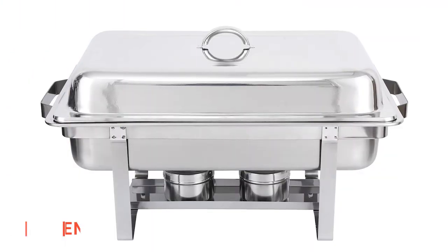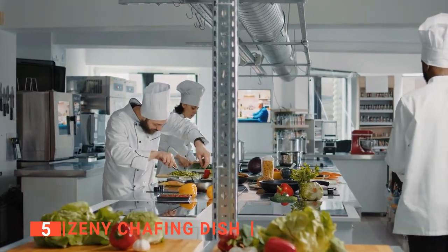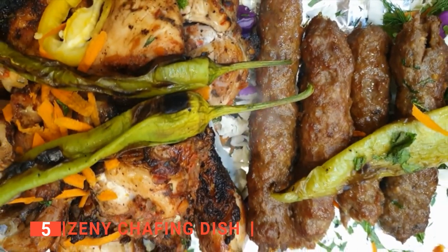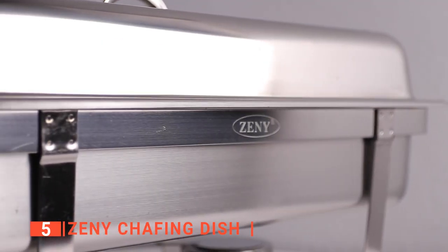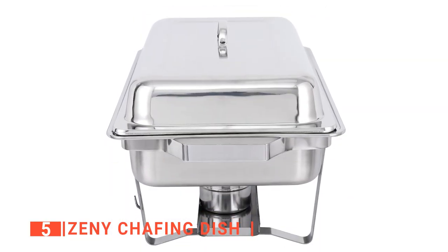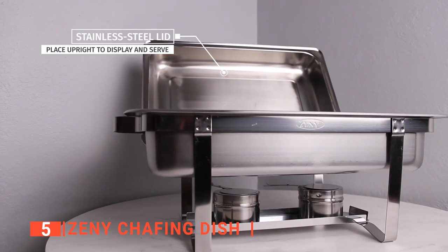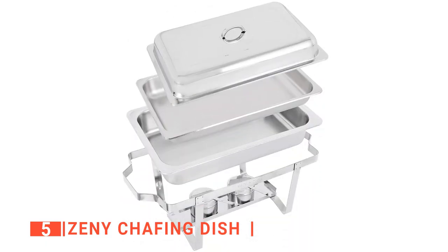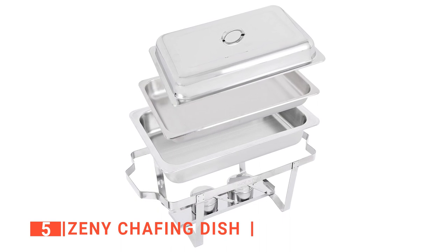The fifth product on this list is the Zenni Chafing Dish. Chafing dishes are undoubtedly one of the most popular ways to ensure that the food you serve will stay as fresh as possible after it has been cooked and served. The Zenni Chafing Dish is here to help you get that task done. It is popular because it is small, easy to use, and made of food-grade stainless steel that can handle heat well. It's made of high-quality stainless steel that's not prone to rust and doesn't change color or corrode easily. Zenni Chafing Dishes have been tested and shown to be durable to ensure they can withstand daily use.